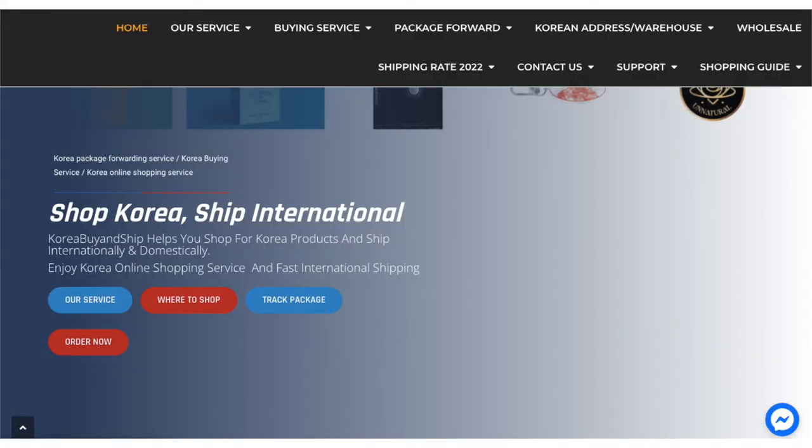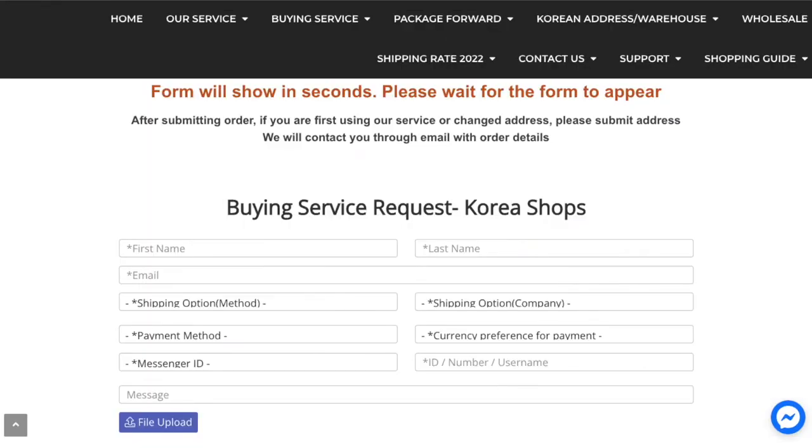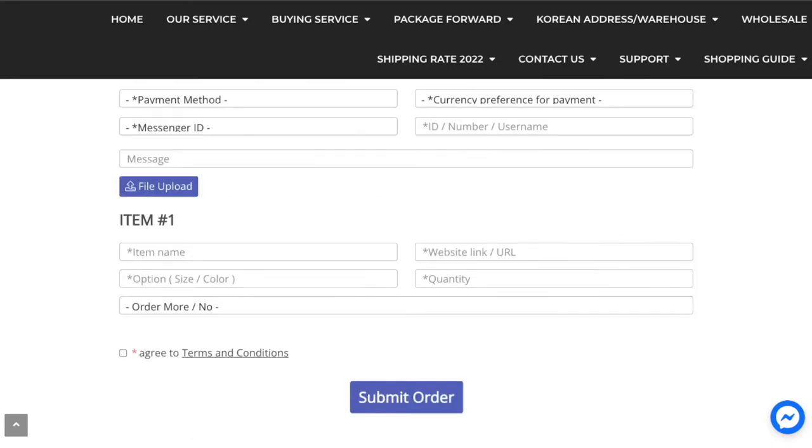For the online shopping service, all you need to do is go on their website, click 'Order Now' from their homepage, and fill out the buying service request form. This includes your contact details, payment and shipping method. For item number one, you'll input the website link, item name, option — which includes the color and the size — and quantity.